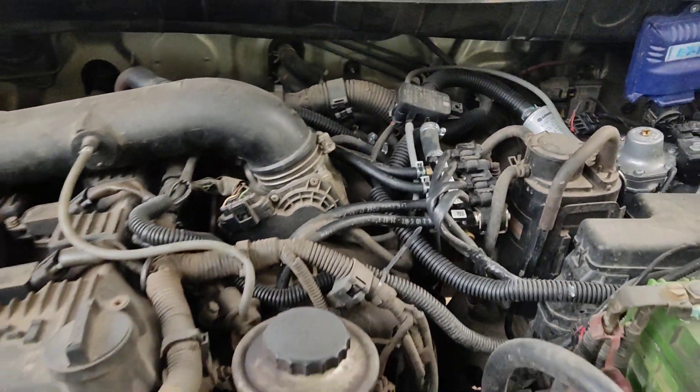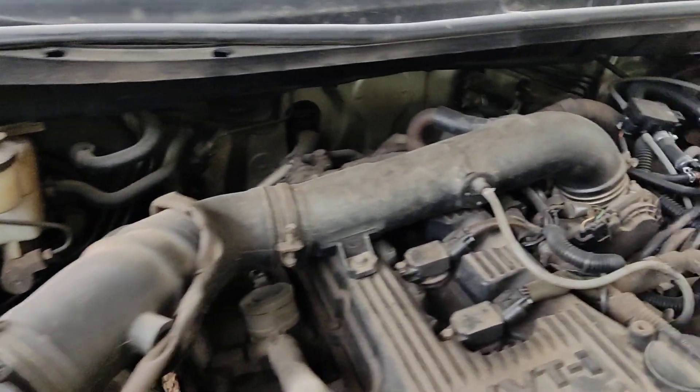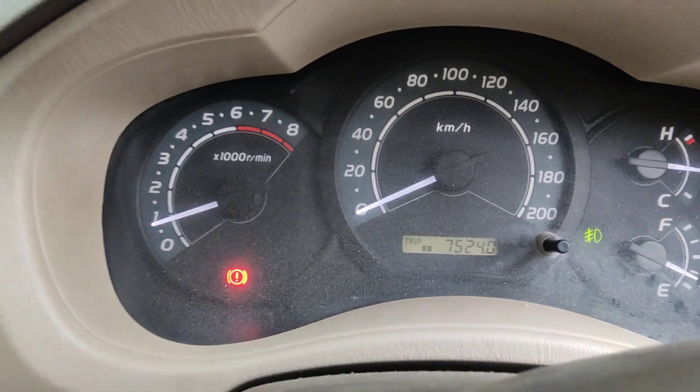Now it is running on gas. Pickup — everything is very much satisfied by the customer. Around 75,000 km driven vehicle.